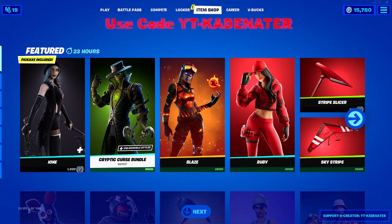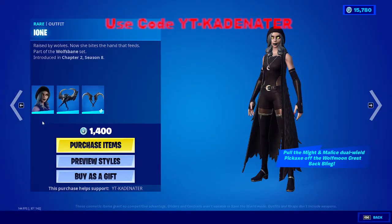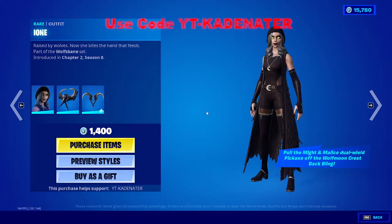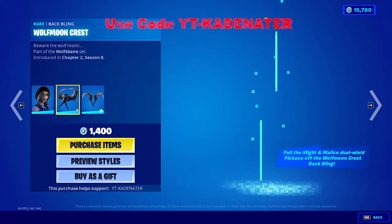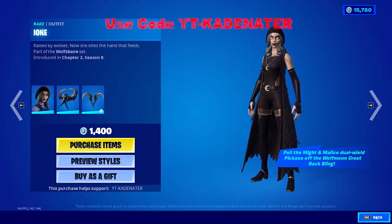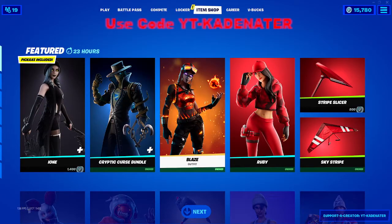Oh, this is a Halloween skin. I own it... Actually, I kind of like it. The pickaxe is nice. Is it skin half-styles? Nope. I like it. I like the skin actually. The eyes creep me out, but Blaze is back.